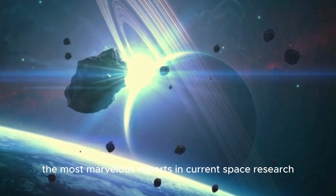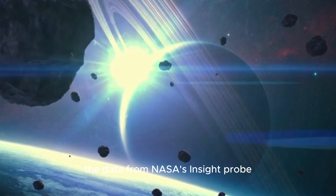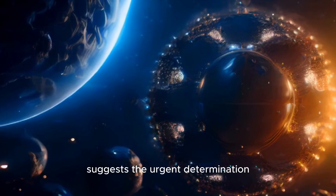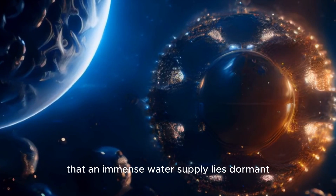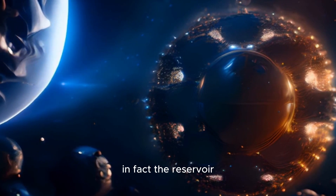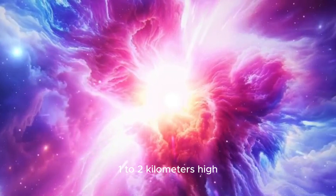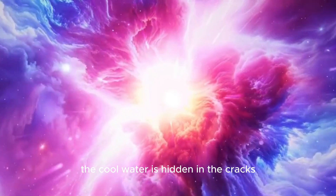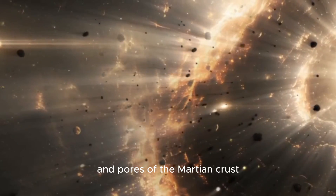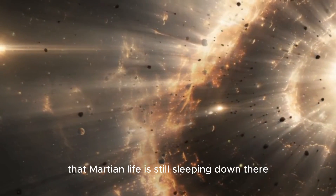It is one of the most marvelous reports in current space research: data from NASA's InSight probe suggests that an immense water supply lies dormant beneath the surface of Mars. The reservoir might even be large enough to flood the entire planet one to two kilometers high. This cool water is hidden in the cracks and pores of the Martian crust, and according to researchers, it's even possible that Martian life is still sleeping down there.